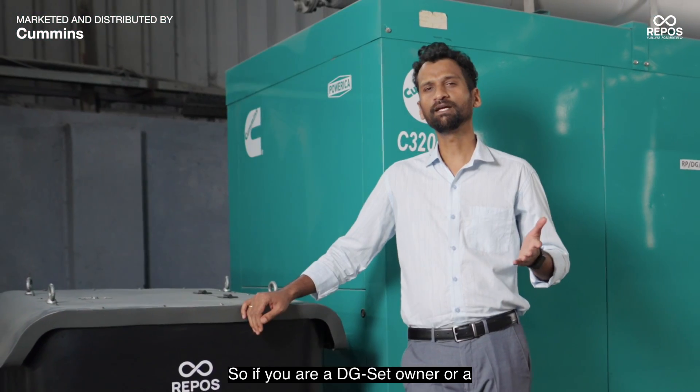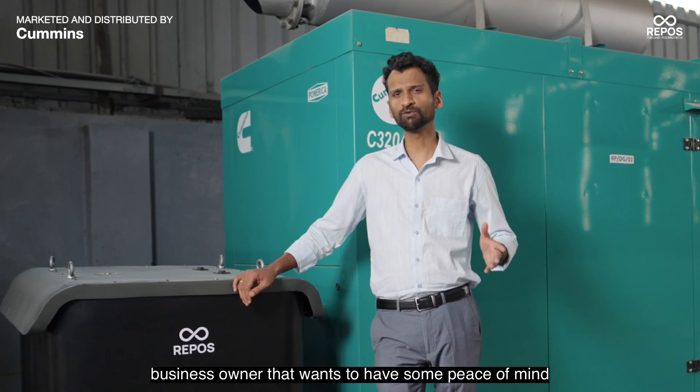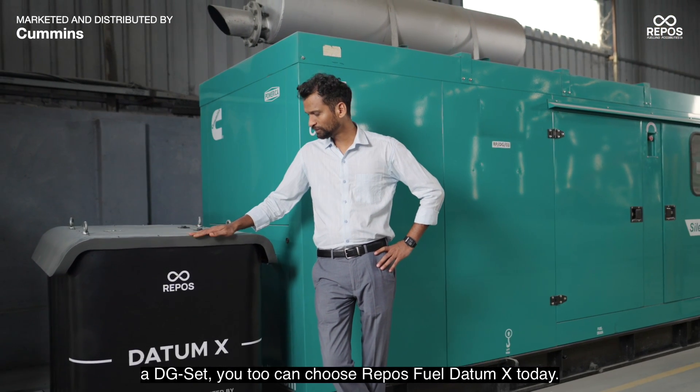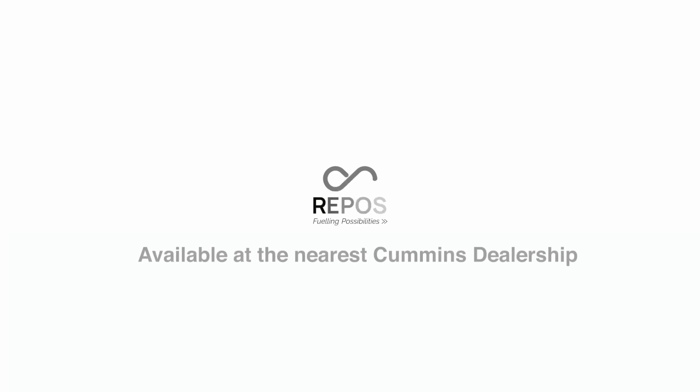So if you are a DG-Set owner or a business owner who wants peace of mind by eliminating all the losses in the fueling process of a DG-Set, you too can choose Repos Fuel Datum X today.